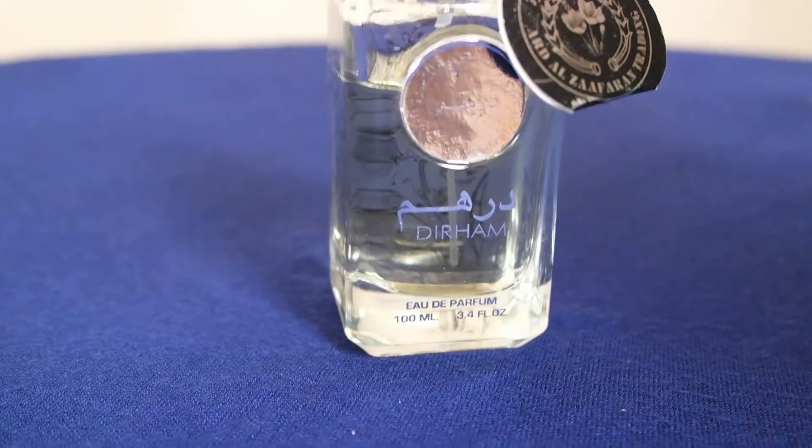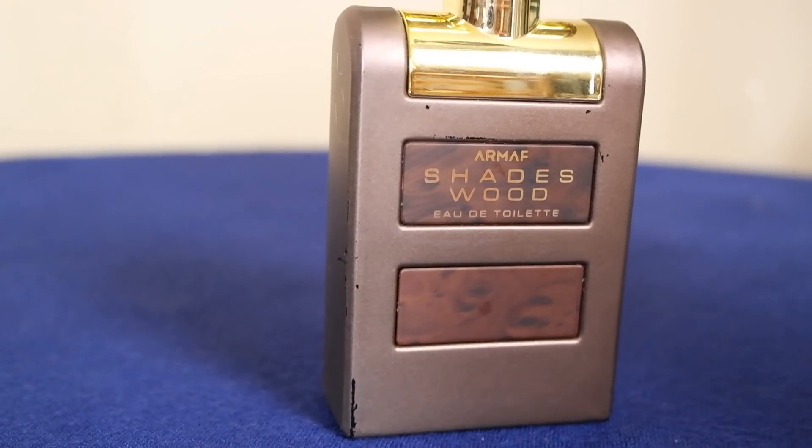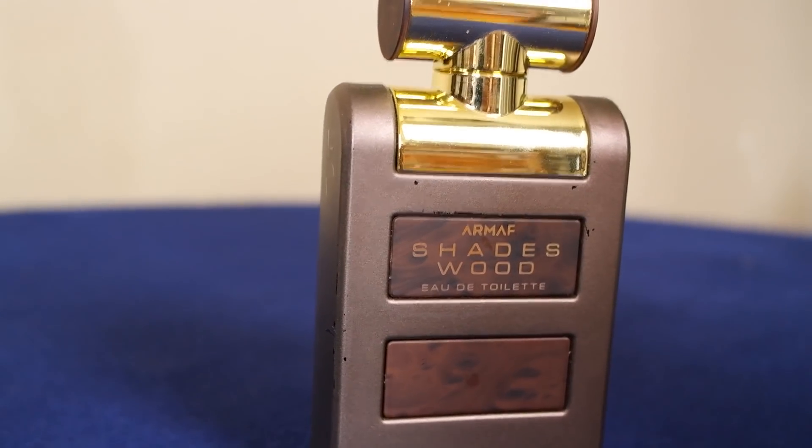I'm talking about houses like Ardal Zaffron, houses like Armoff, and of course even more popular ones — houses which are popular even in the west. I'm talking about houses like Rassassi.